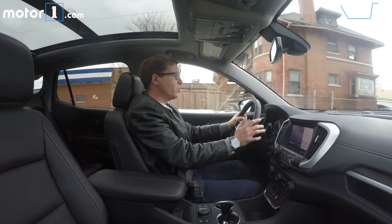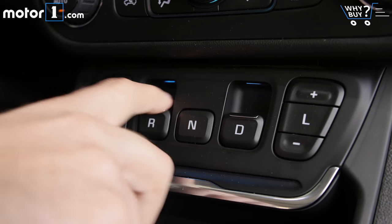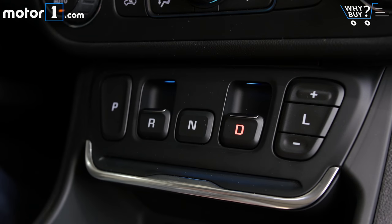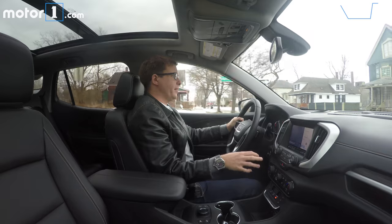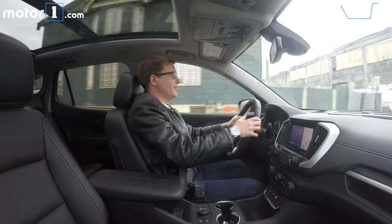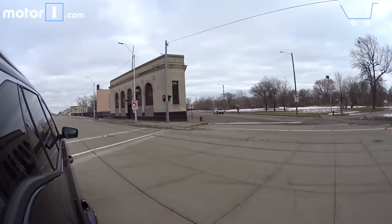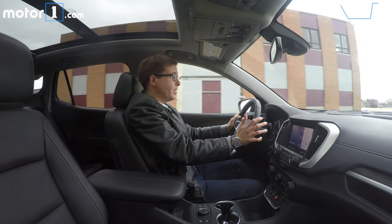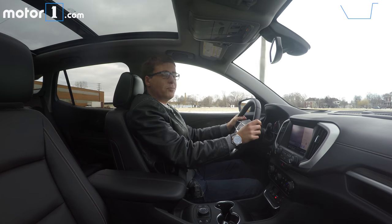The other thing you might be curious about is this electronic shifter. Instead of a normal column or console shifter, there are buttons down on the center stack. And honestly, it's totally fine. GMC is not the only company that's gone to buttons like this. It does free up some space in the center console, and after the first couple of miles behind the wheel, it just becomes natural to reach down and select drive, neutral, park, whatever you need. So in general, as a daily driver, the GMC Terrain is actually a very nice place to spend time. It's easy to live with, easy to drive, and pretty comfortable and quiet.